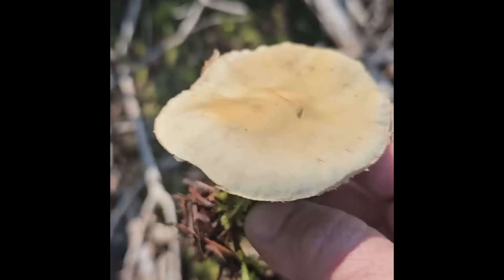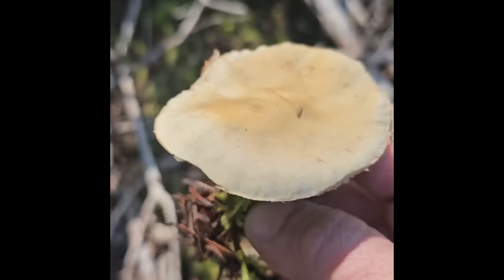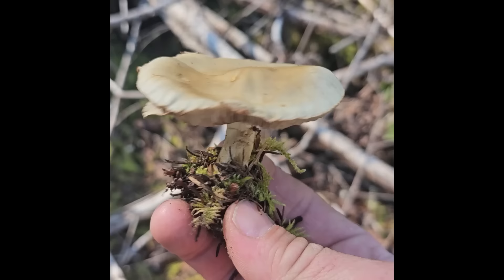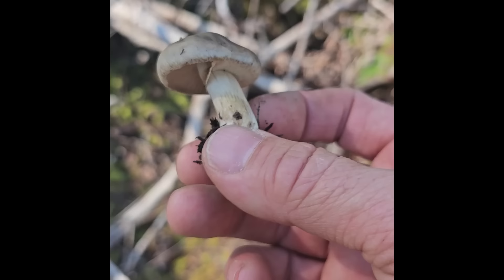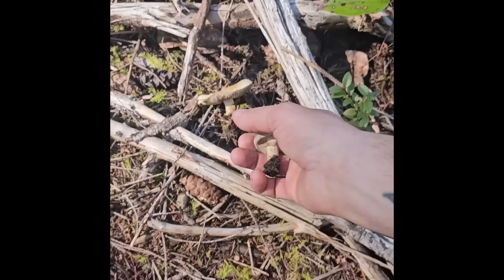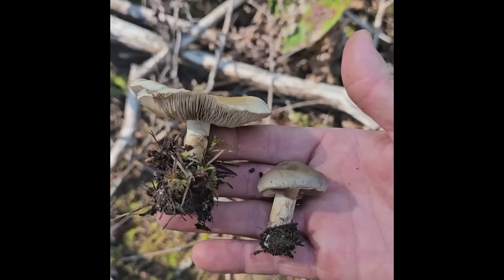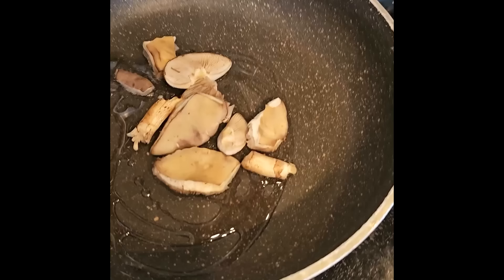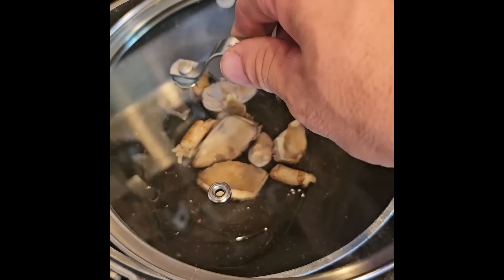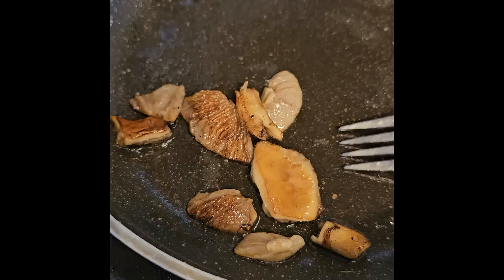Here's a mushroom growing right on the ground — the common spring fieldcap, Agrocybe praecox. There's another one right there. This is an edible mushroom. Here's a young one where the partial veil is not broken completely. We're going to take these, cook them up, and see what they taste like. Very simply, just a little bit of oil in the bottom of the pan — throwing a lid on so the heat can surround them and cook the mushrooms all the way through.